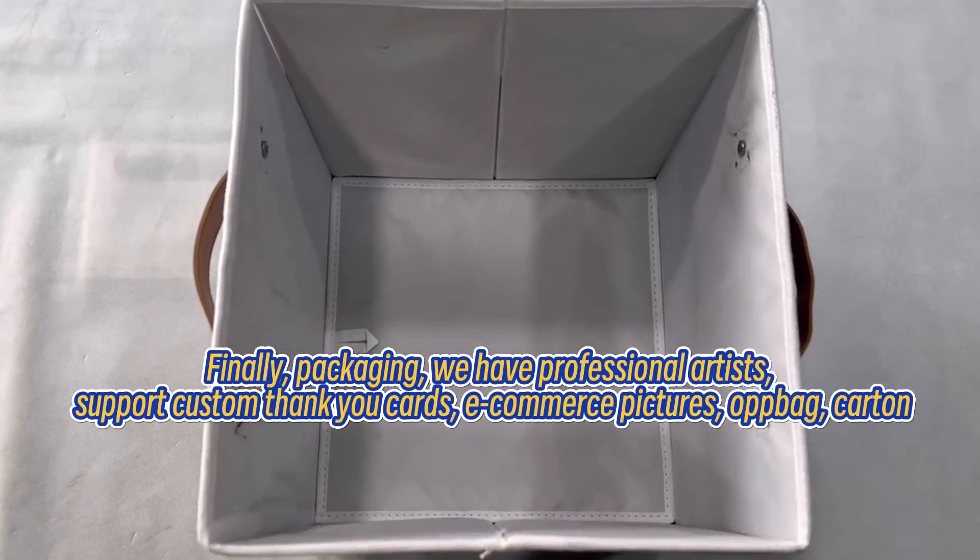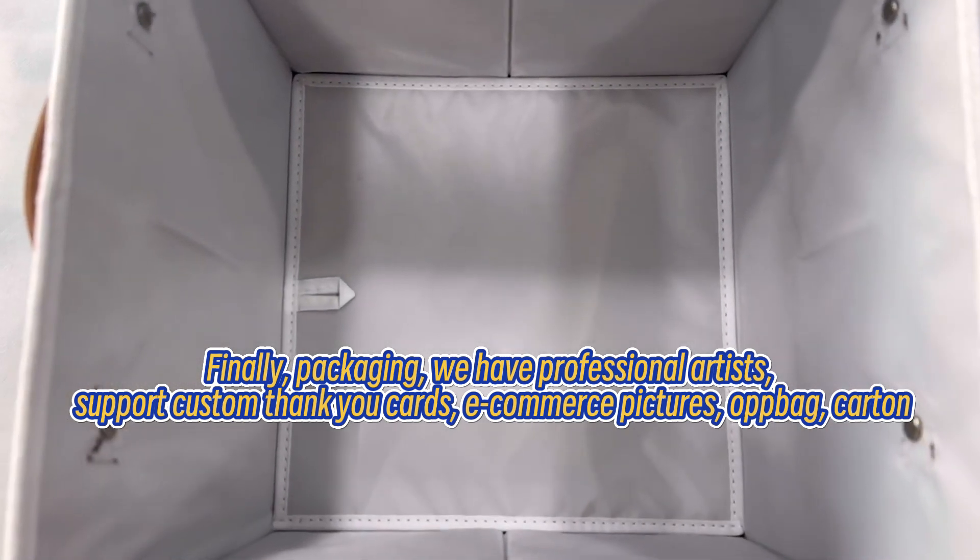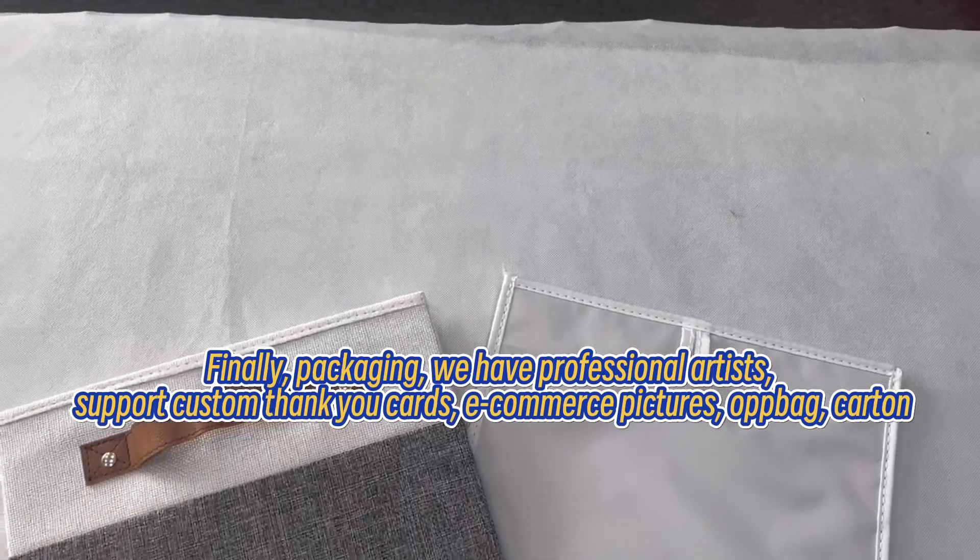Finally, packaging. We have professional artists. We support custom thank you cards, e-commerce pictures, OPP bag, and carton.